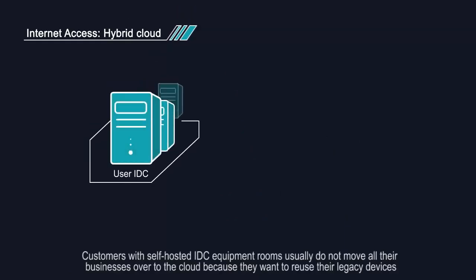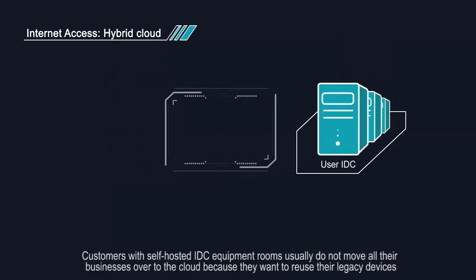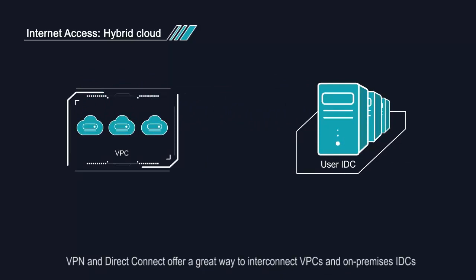Customers with self-hosted IDC equipment rooms usually do not move all their businesses over to the cloud because they want to reuse their legacy devices. VPN and Direct Connect offer a great way to interconnect VPCs and on-premises IDCs.